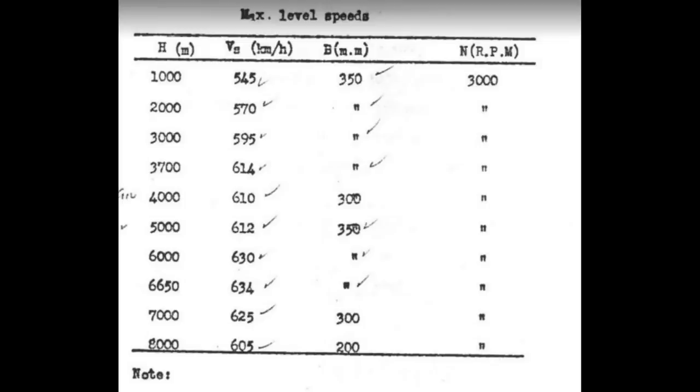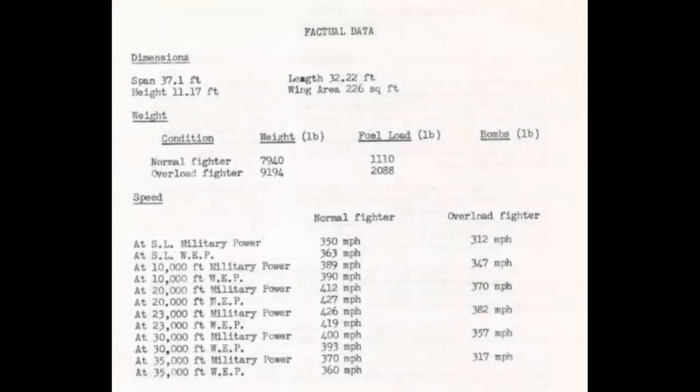Next up, we have the speeds from the U.S. Air Force Material Command in the factual data section of the report. This is the source of the often reported 427 mile per hour top speed. This is a report from late 1946, so it's not some wild wartime guess. At this point, Material Command had a lot of Japanese documentation, and of course they had the actual airplanes which had been test flown. The problem is that the Hayate used for testing was probably not representative of a typical wartime example, and while the numbers were likely from an actual test, that is not 100% clear.